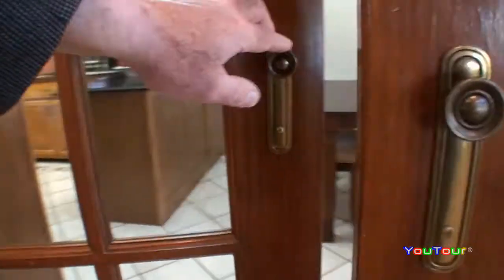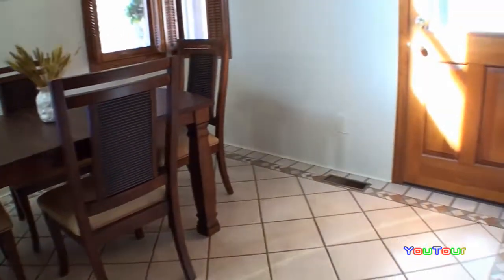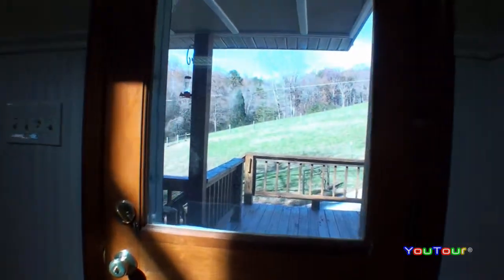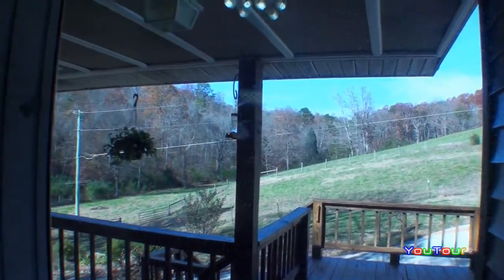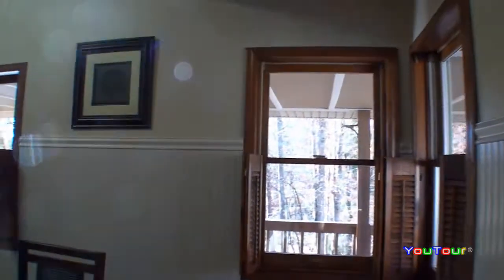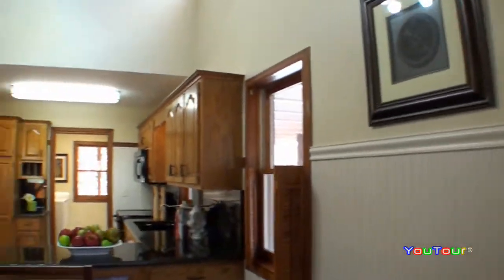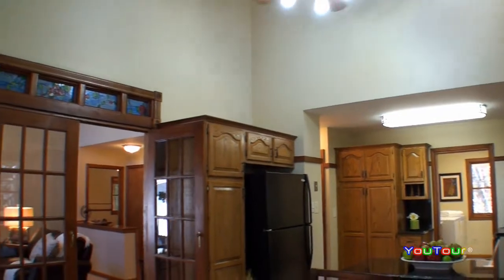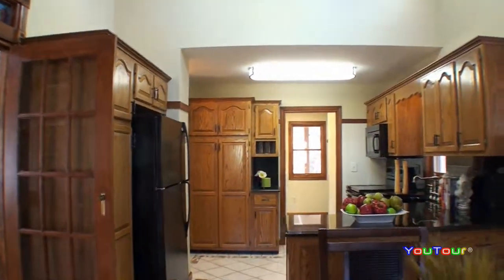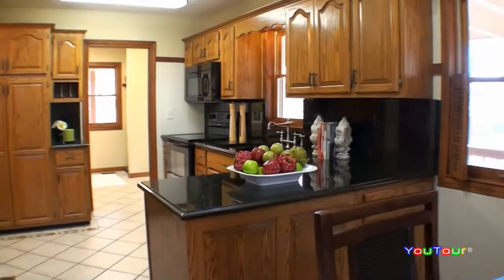We'll pass through some elegant French doors here into the kitchen — lovely stained glass there, beautiful lighting. The house is surrounded on all four sides by covered decking, and it's just a great place to entertain. And just look at this beautiful kitchen — very light and bright, high ceiling.